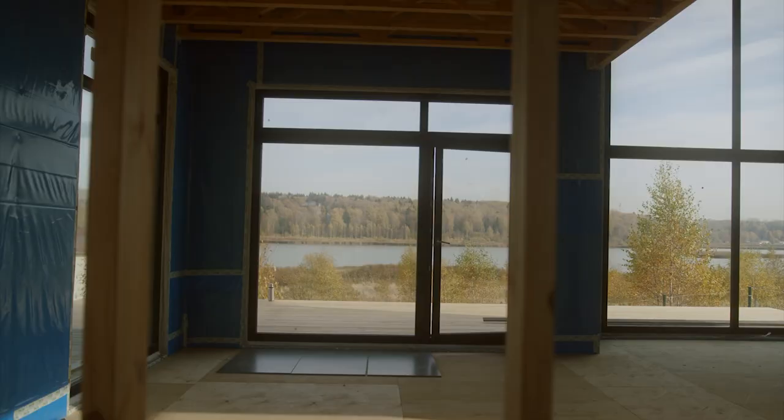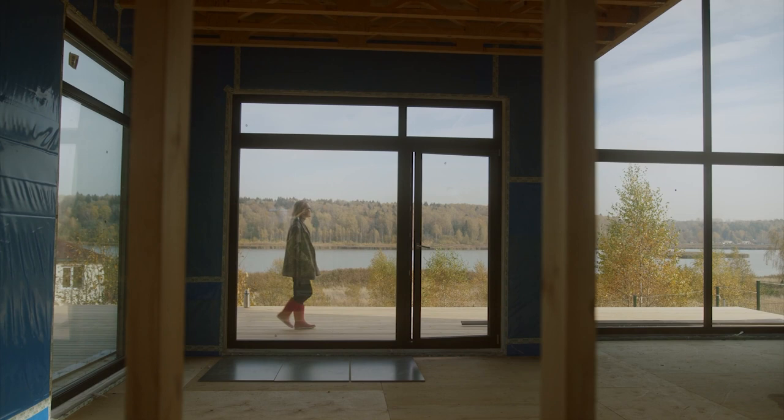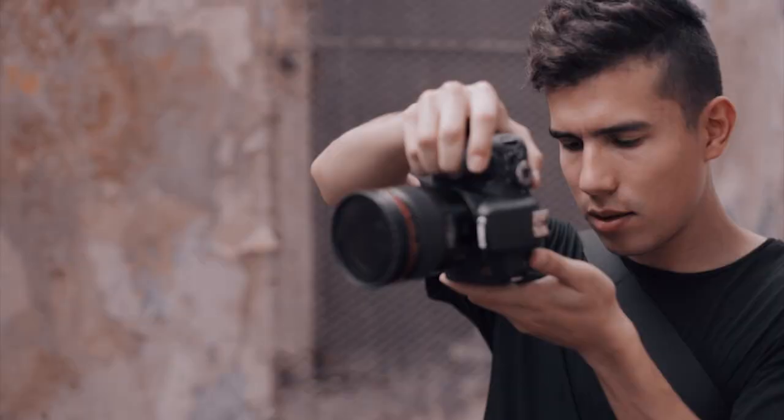Do this whenever you are building a new construction home in St. John's County. The number one thing that families working with us through their new build thank us for — and it's overwhelming thanks, gratitude, and praise — is the fact that we have a photographer that goes out every other week to our customers' homes that are under construction and takes so many photos and videos of the construction process.